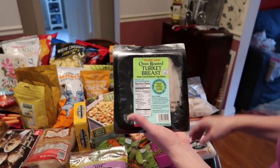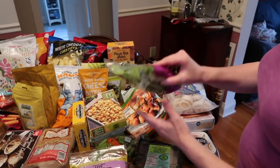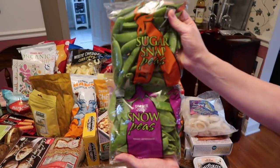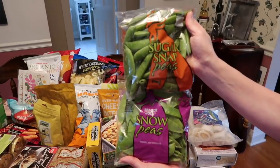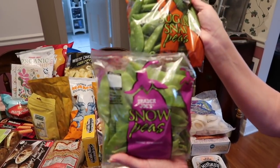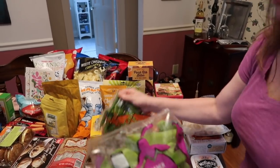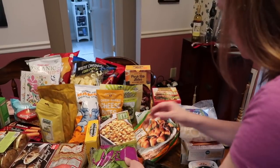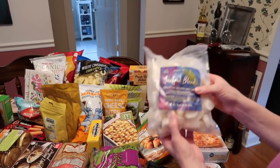I also picked up some snow peas and sugar snap peas. These are really good — you just pop them in the microwave and you're good to go. I like them for snacking. At least it's a healthy snack, because we've got a whole lot of unhealthy snacks here.